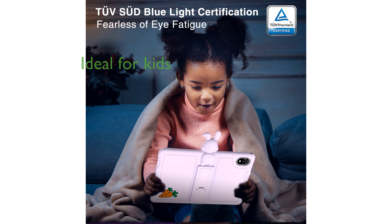Overall, the DOOGEE U9 Kid Tablet 2024 is a well-rounded device that combines entertainment, education, and safety, making it a great choice for young learners.